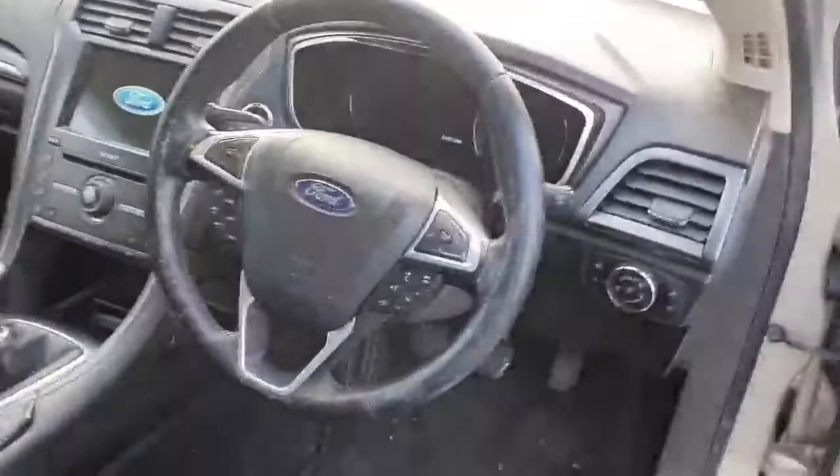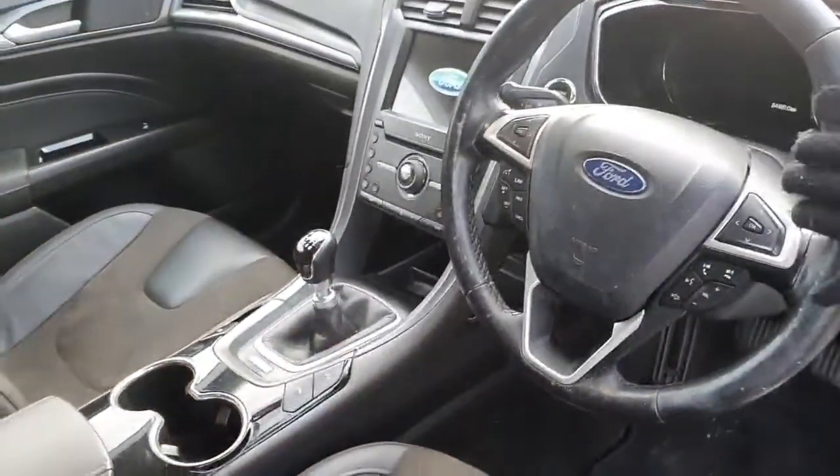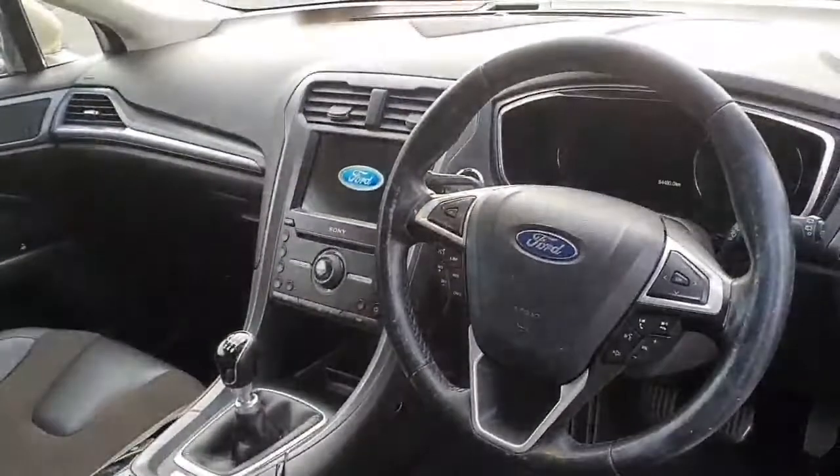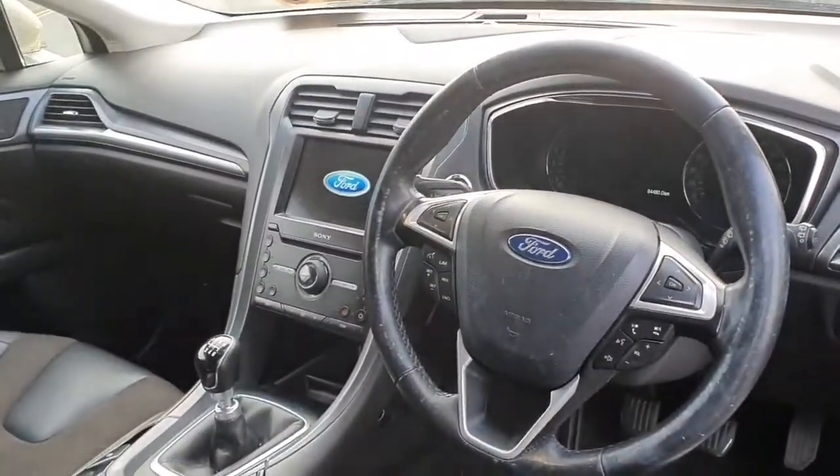We have a very nice and clean leather trim steering wheel which also comes with cruise control, controls for your infotainment system, Bluetooth, and phone connectivity.